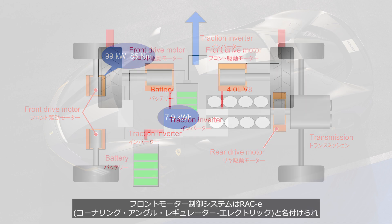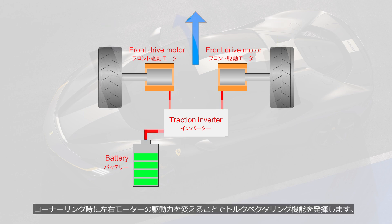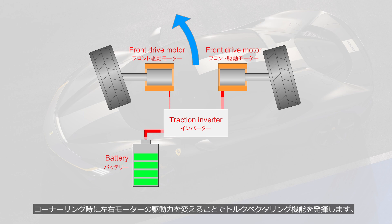The front motor control system is named RAC-E, Cornering Angle Regulator Electric, and provides torque vectoring functionality by varying the driving force of the left and right motors during cornering.